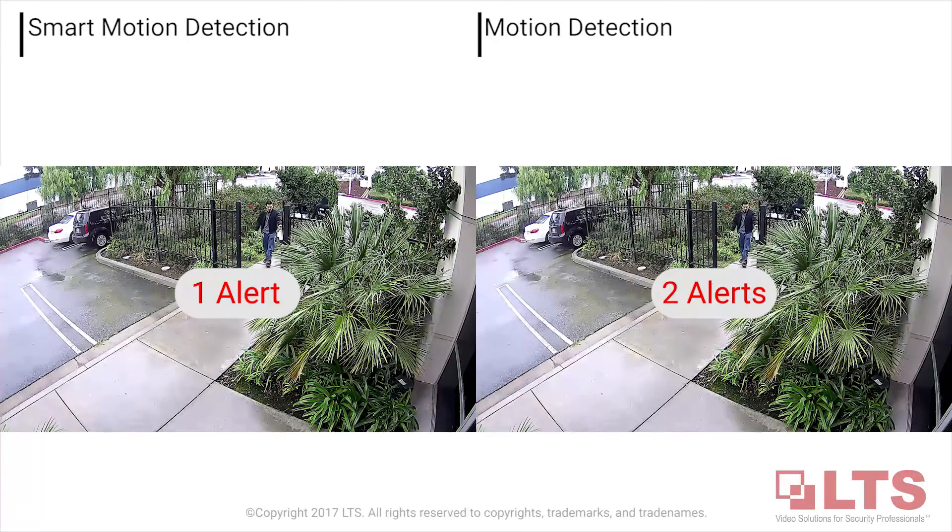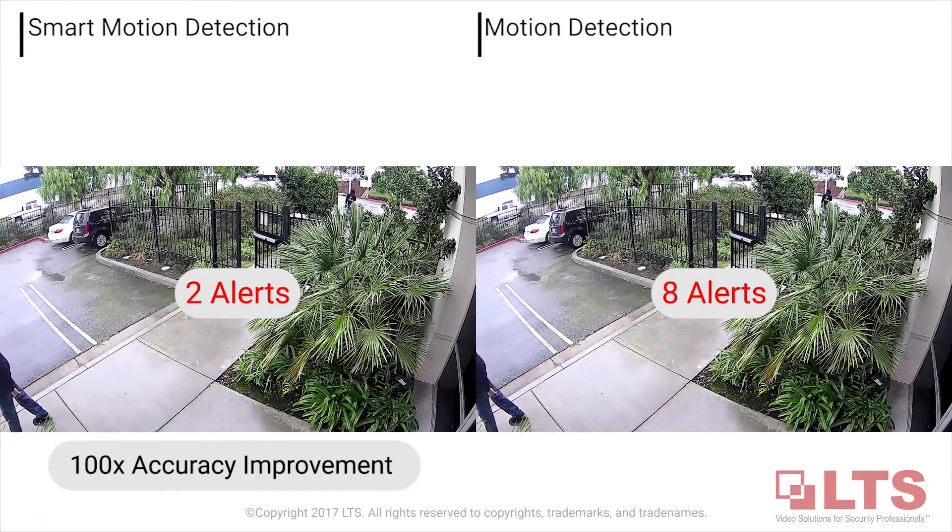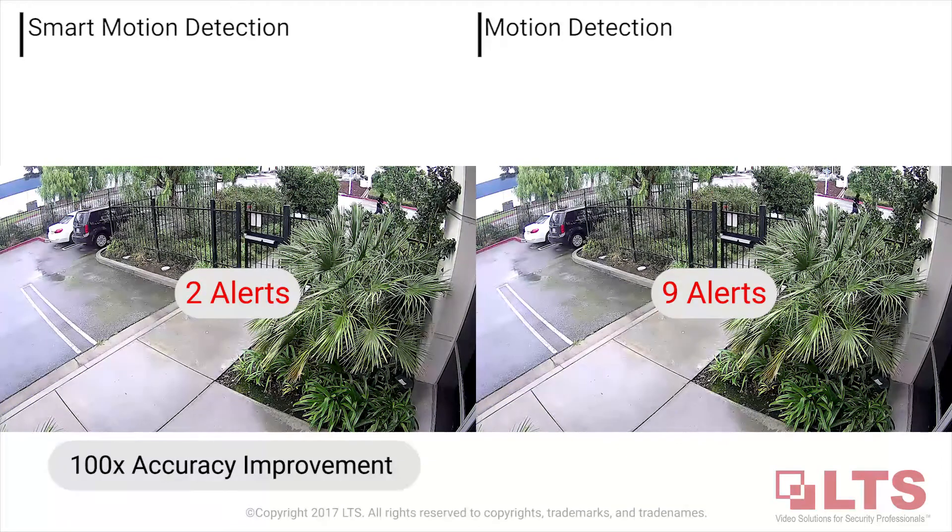The smart motion detection, or SMD, improves the accuracy up to 100 times the standard motion detection to only trigger if a human being is detected.